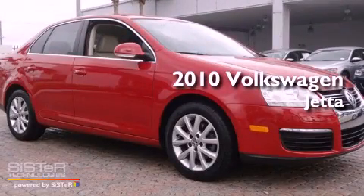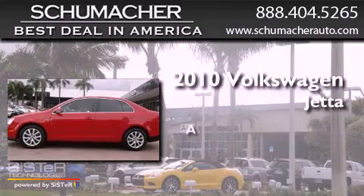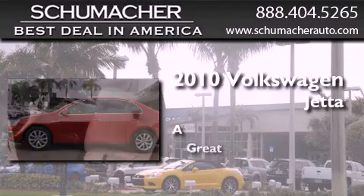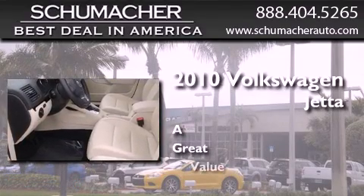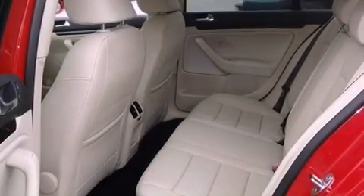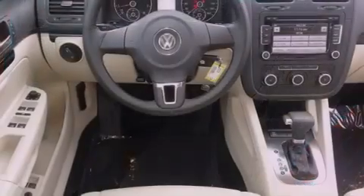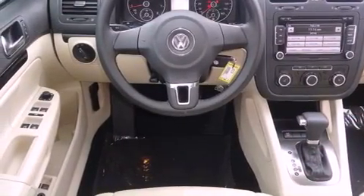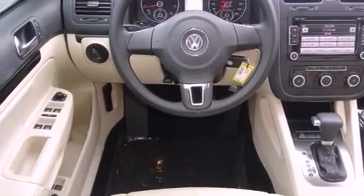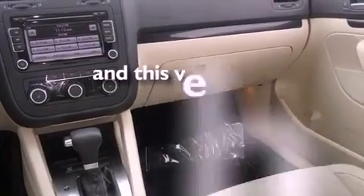This is a certified pre-owned 2010 Volkswagen Jetta. All of the following features are included: Bluetooth cell phone integration, traction control and stability control systems, tinted glass, side curtain airbags, air conditioning, and this vehicle has less than 47,000 miles.